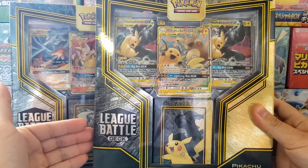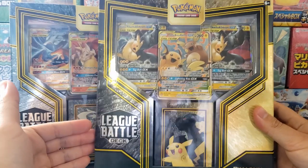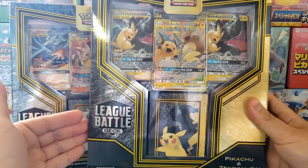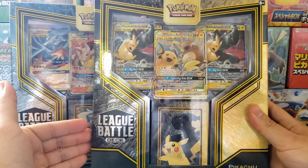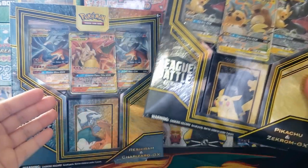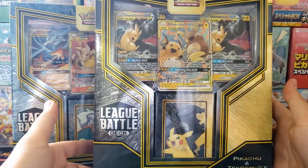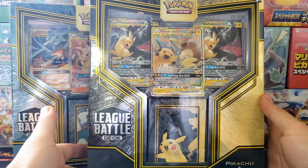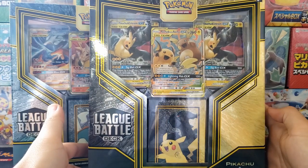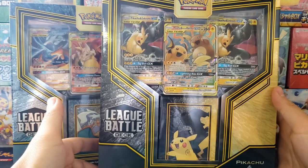People are scooping these up and cracking them open. Competitive players absolutely love these because there's so many amazing cards inside. I think these are actually the most competitive decks that Pokemon has ever released in recent memory. Some really, really powerful decks with tons of rare cards for a really reasonable price. Pokemon needs to do these a lot more often. Let's crack these open now and see what's inside.